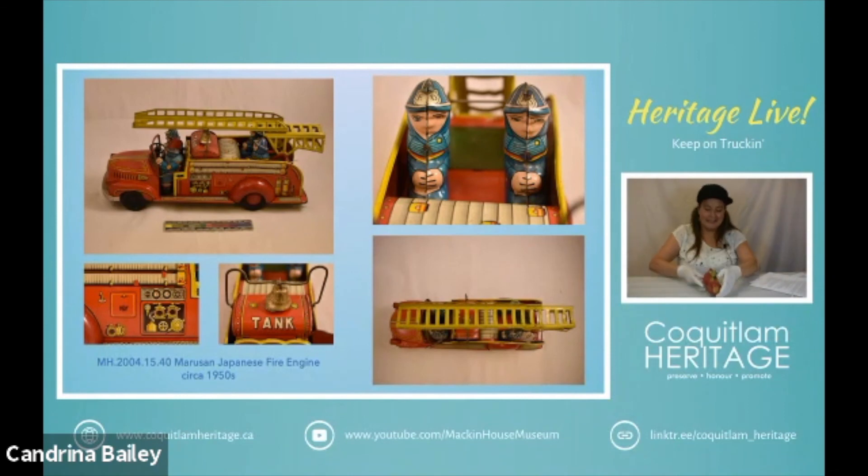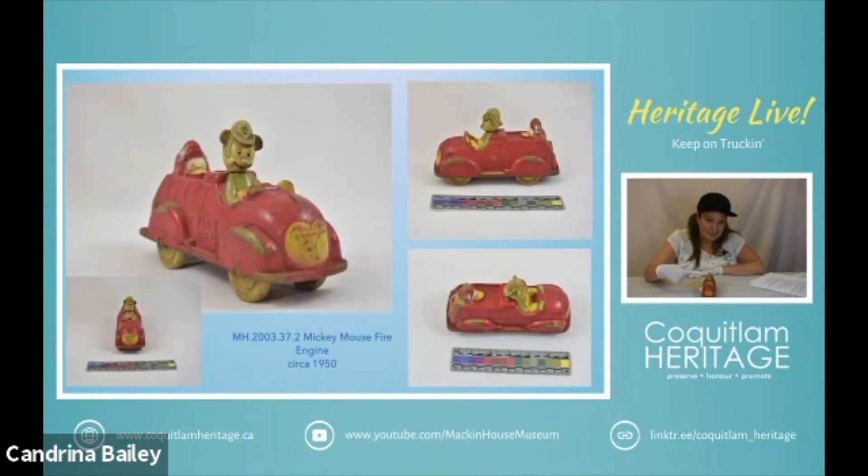Our next toy will contain a character that's probably very familiar to many people — that is Mr. Mickey Mouse — and we have Donald actually riding on the back, holding on to his hat for dear life. This is made from rubber and it's actually made by Viceroy Manufacturing, which is based out of Toronto, Ontario.